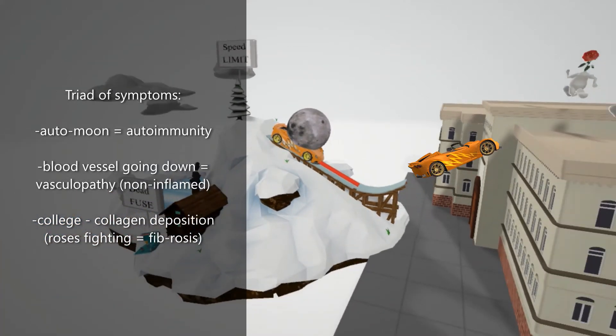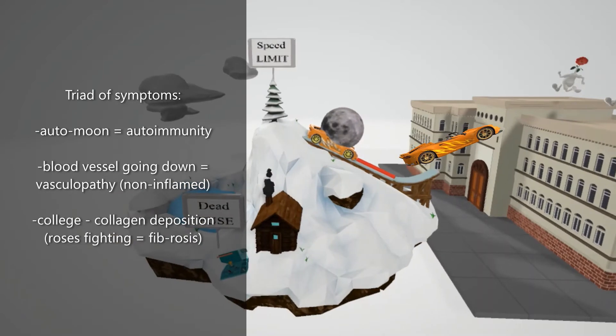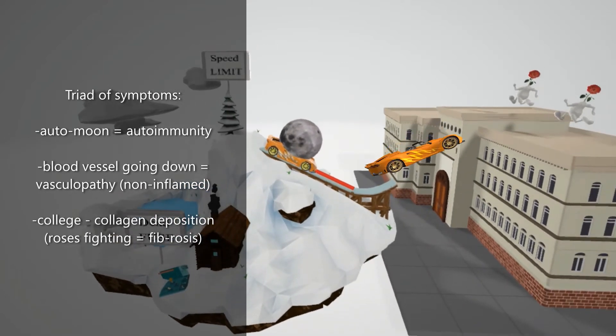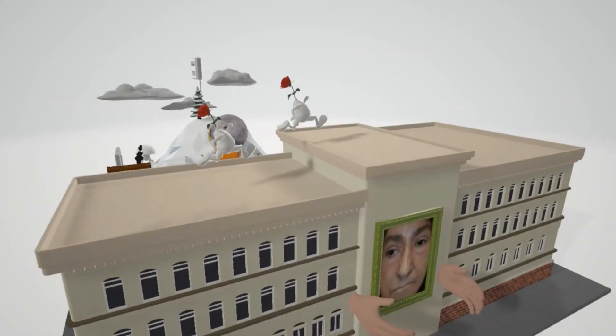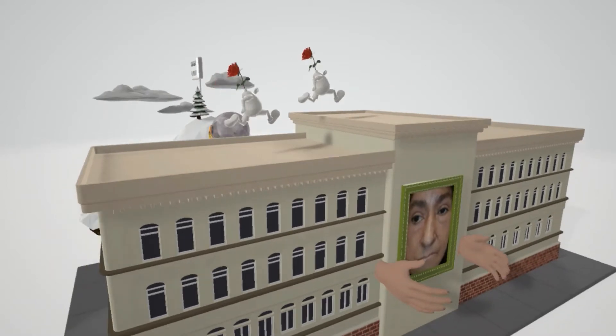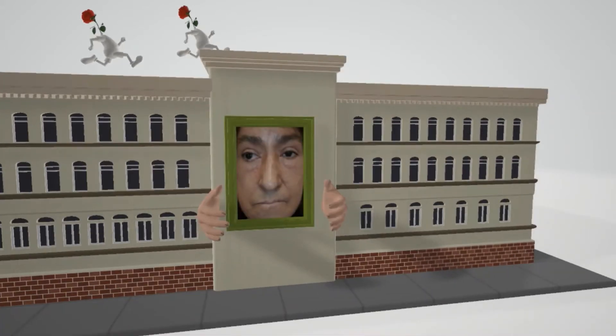The autoimmune car is running over this vessel to help us remember the non-inflammatory vasculopathy. We also see the car going off the hill into the college — 'college' for collagen — as scleroderma is associated with collagen deposition and fibrosis. The fighting roses on top of the college represent fibrosis, which leads to decreased blood flow and ischemic tissue damage.